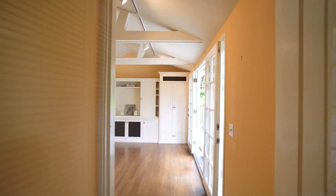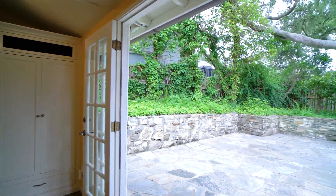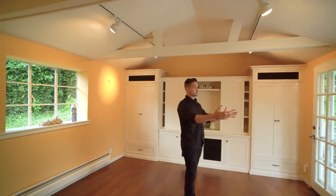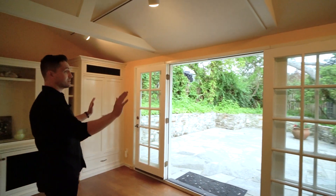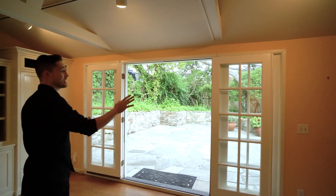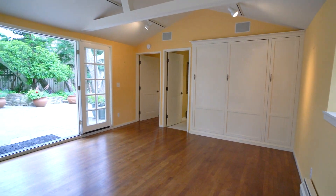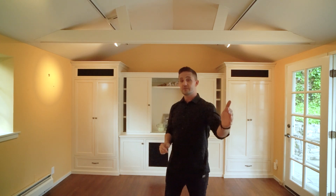Continuing down this hallway, we enter into the third bedroom of the home. The first thing you're going to notice when you walk into this space is French doors that open right onto the patio. They open completely and have windows on either side, floor to ceiling, so there's just a ton of natural light that floods into this space. It's currently set up as a bedroom with a Murphy bed that opens and closes really easily. There's also an ensuite bathroom here.